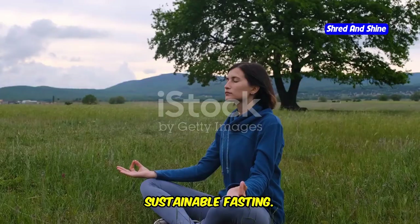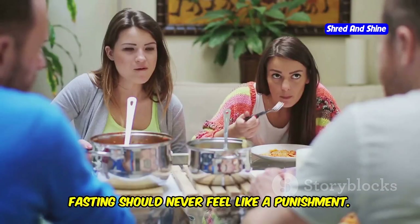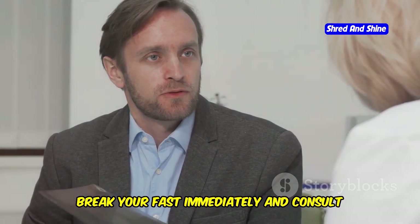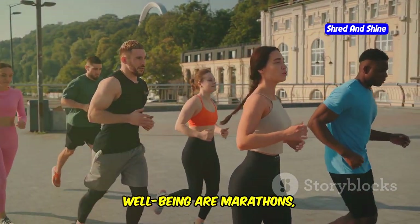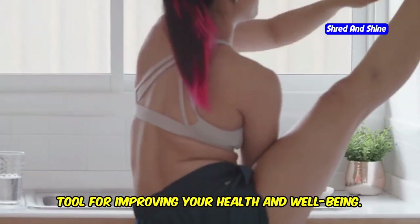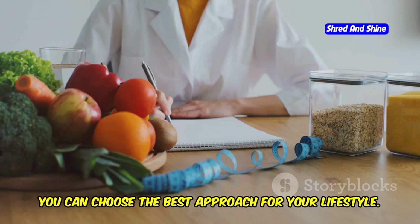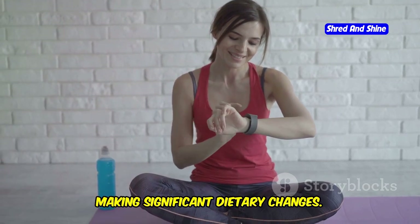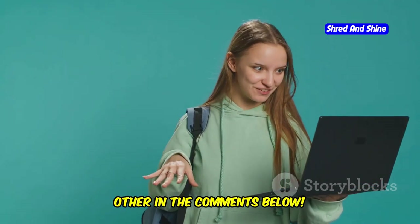Regardless of the intermittent fasting method you choose, listening to your body is crucial. Fasting should never feel like a punishment. If you experience any severe discomfort, dizziness, or other adverse effects, break your fast immediately and consult with your doctor. Remember, sustainable weight management is a marathon, not a sprint. Intermittent fasting can be a powerful tool for improving your health and well-being. Start slowly, listen to your body, and consult with your doctor before making significant dietary changes.